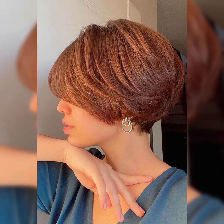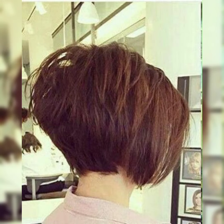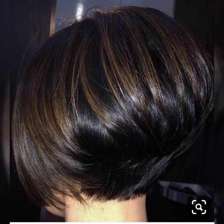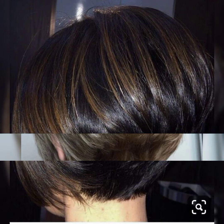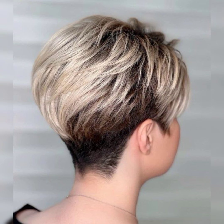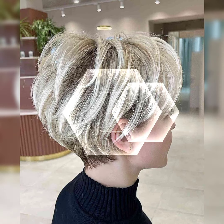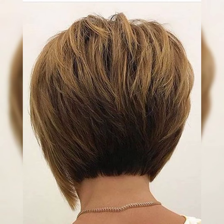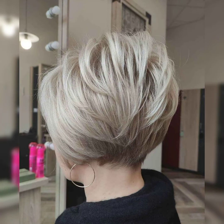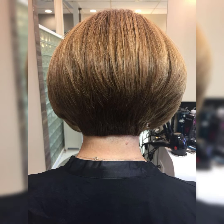The bob pixie haircut is a trendy and chic hairstyle that combines the classic bob with the quickness of the pixie cut. It typically features a shorter length at the back and sides while the top is left slightly longer for added texture and styling options. This haircut is perfect for those who want a versatile and low maintenance look. It can be styled sleek and polished or tousled for a more casual vibe. The bob pixie is all about embracing your individuality and rocking a confident, stylish look.